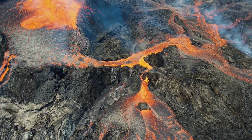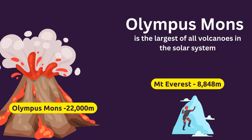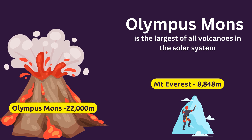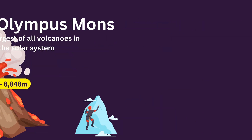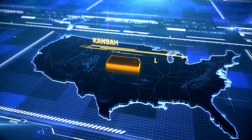Mars has the tallest volcano and the deepest, widest canyon in the solar system. Olympus Mons, the volcano, is almost three times the height of Mount Everest. And Valles Marineris, the canyon, is as long as the United States.